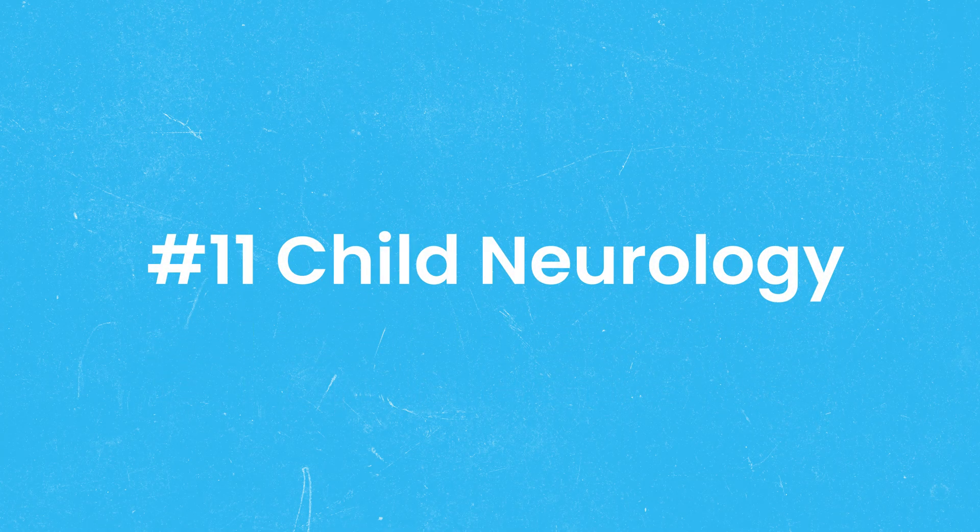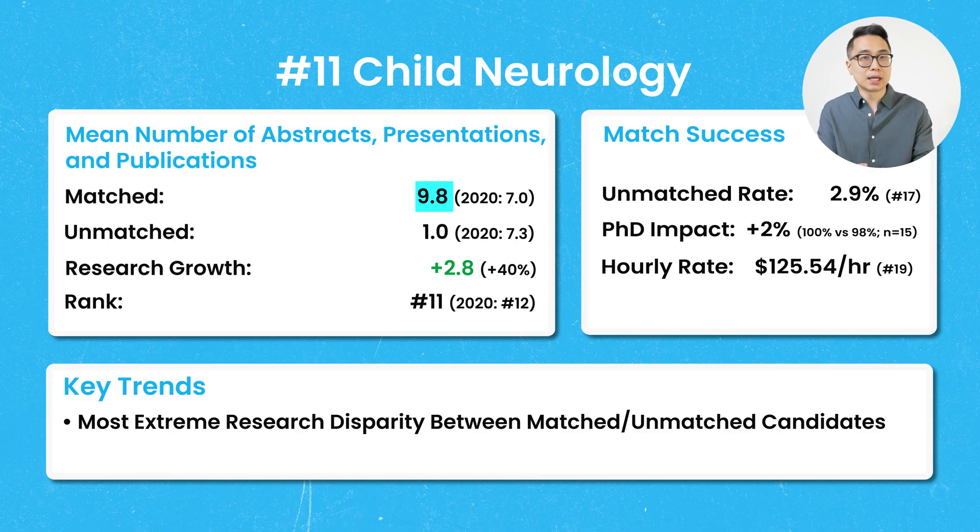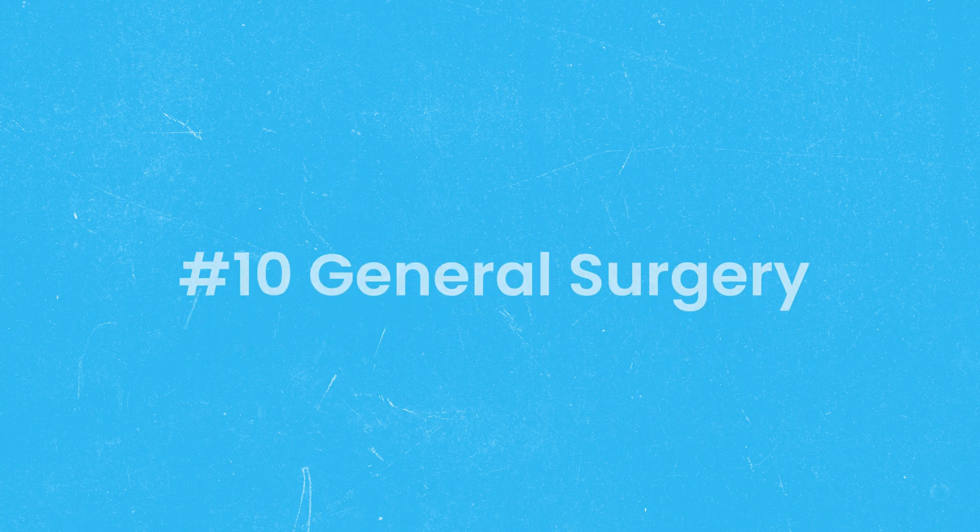Number 11 on our list was child neurology, with average publications of 9.8, up 40% from 2020. It had a huge disparity between matched and unmatched applicants — those who did not match had only 1 publication on average, versus 9.8 for those who matched. This was the most extreme research disparity between matched and unmatched applicants on the list. There was also a slight PhD advantage, though the unmatched rate itself was only 2.9%.